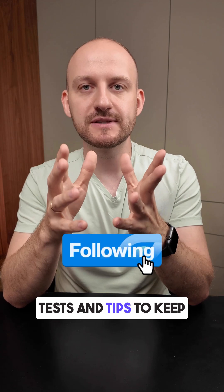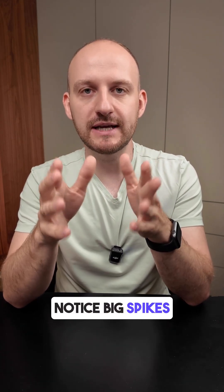Follow for more meal tests and tips to keep your energy steady. Drop a comment if you noticed big spikes from potatoes too.